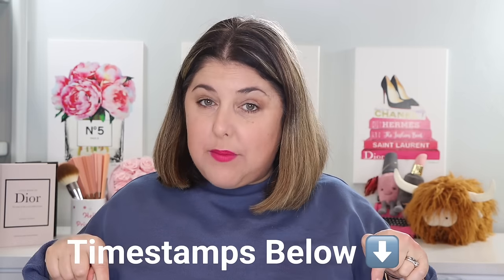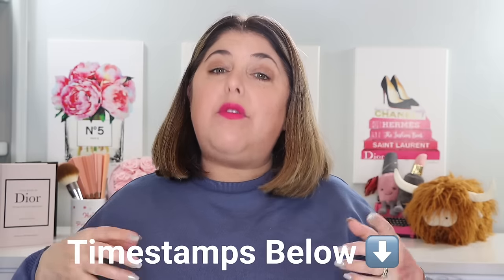We're looking at Chanel, Tom Ford, and Westman Atelier. I would love for you to sit through all of it, but if you're busy and only interested in one or two, please make use of the timestamps down below. I'll try to be very definitive in those timestamps so that you can find what you need.